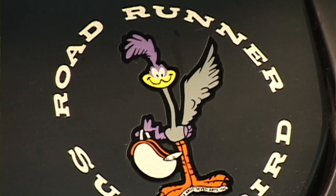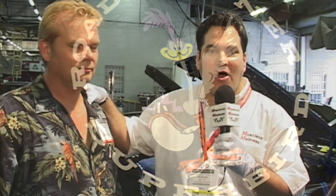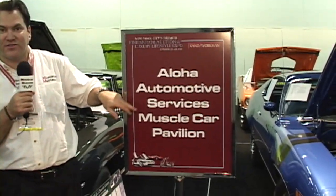And there you have it, folks — the 1970 Hemi Superbird, the 12th rarest muscle car in the world. Welcome back to Muscle Cars Madness. This is part of the show called the Muscle Cars Spotlight, spotlighting the greatest shops in the country — restoration and sales. And today we're spotlighting Aloha Automotive Services. With me, Mr. Tommy White, one of the kings of the muscle car business. Tommy, thanks again for all your help.